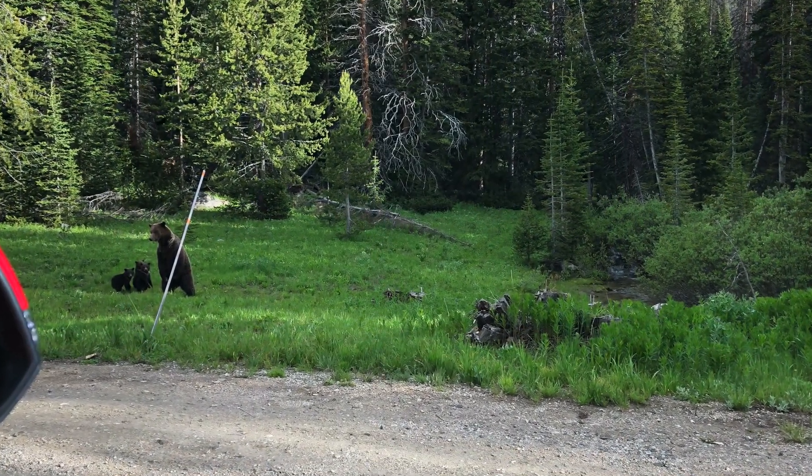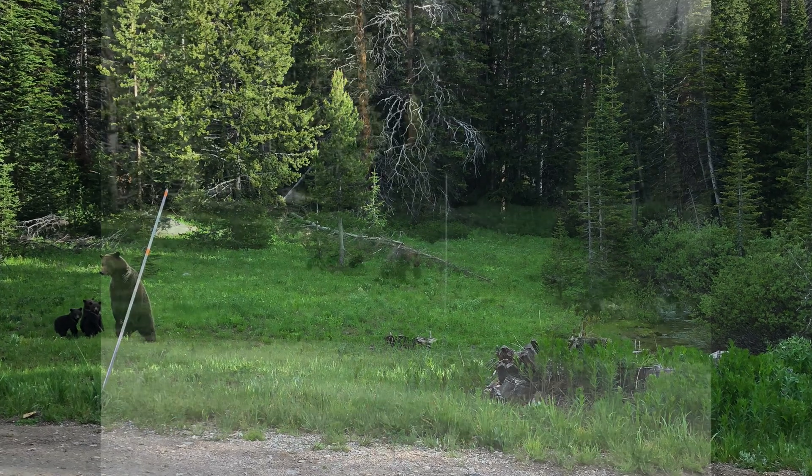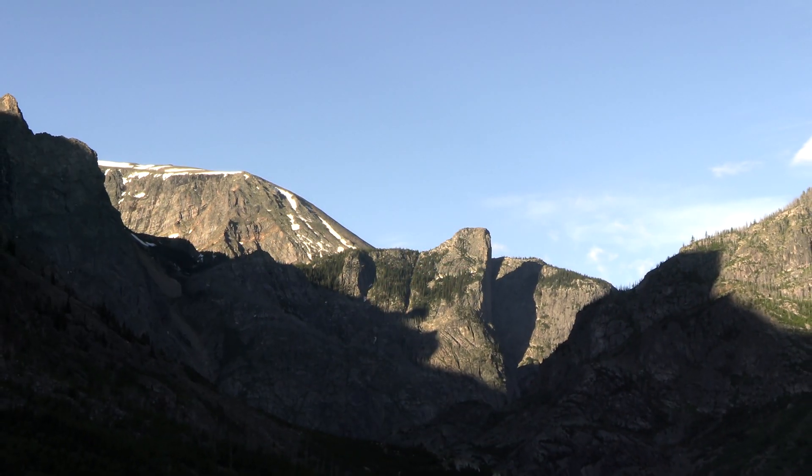Here's the namesake of the Beartooth — a mama grizzly with her three cubs, and she's off. And this formation is sometimes called the Beartooth.